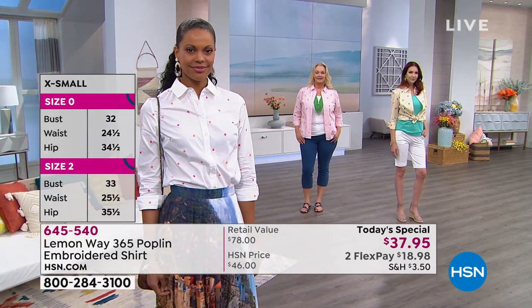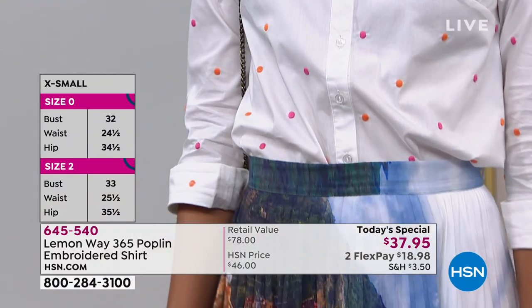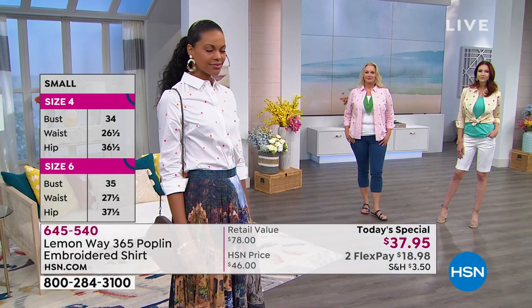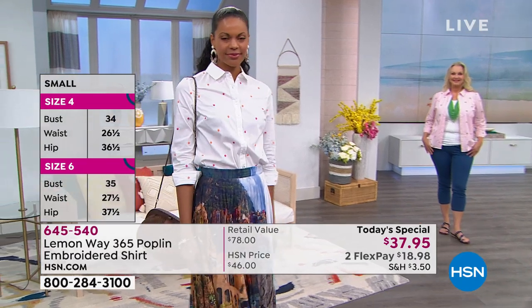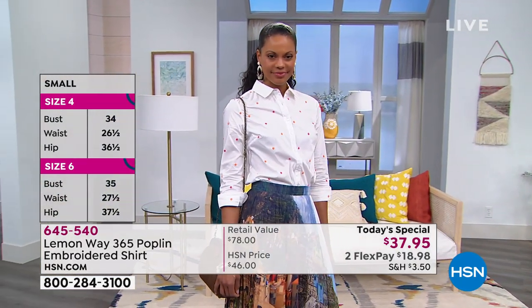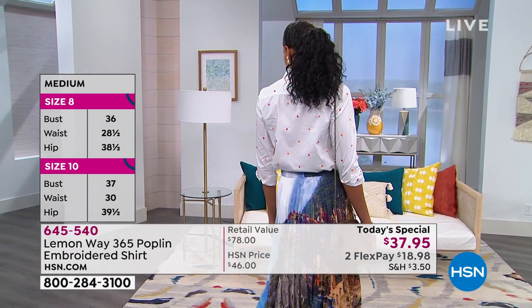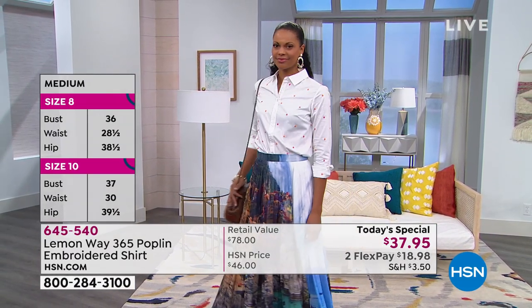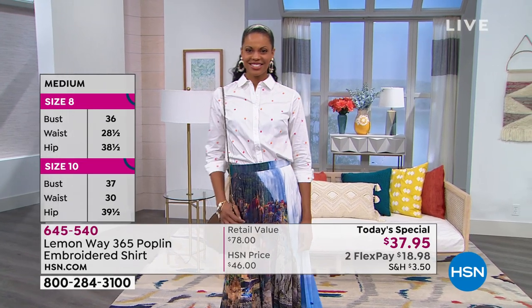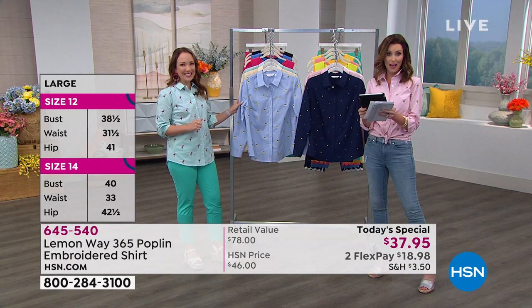Extra small is size zero to two. This is item number 645-540. Victoria's showing it to us — that's called the white dot, white with fuchsia and orange dots. All of them, whatever color you choose, are all beautifully embroidered. By the way, we are live on Facebook. Good morning to Yvonne, Lori, and Grace. Grace says, love that shirt — all colors are beautiful. Grace wants the navy.